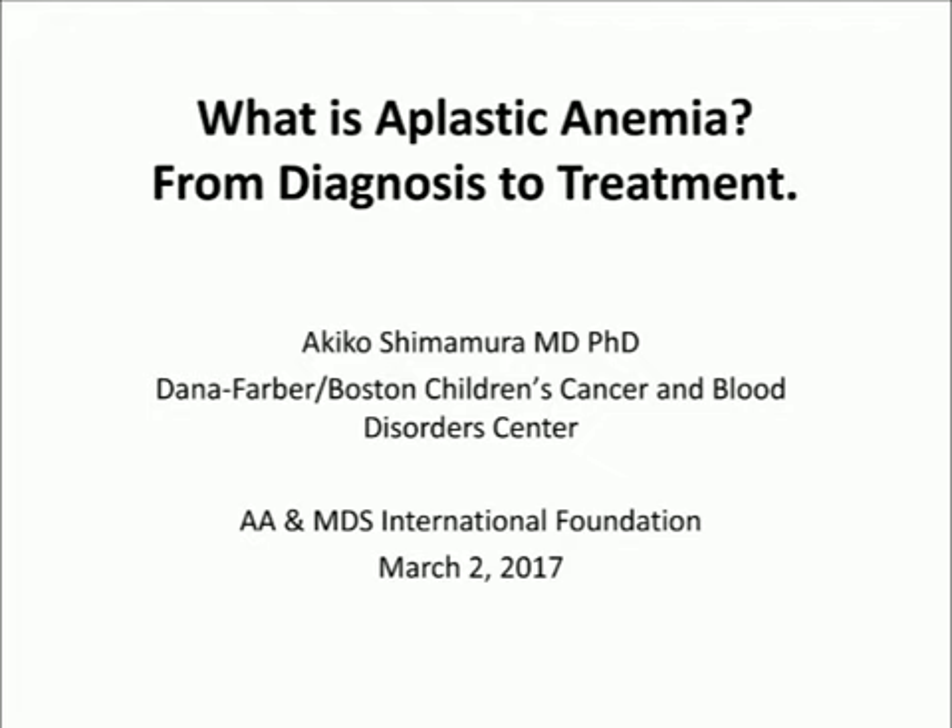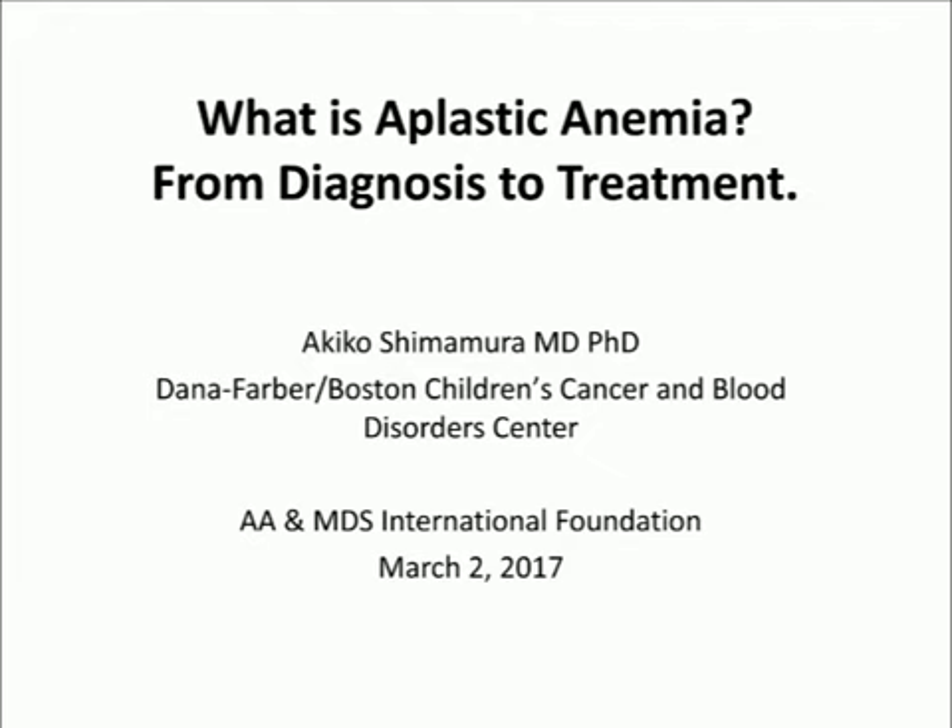It is my pleasure to welcome Dr. Shimomura. Thank you so much. It's a pleasure to be here. I will be speaking about aplastic anemia, talking initially about some diagnostic issues and then about treatment. I tried to tailor the talk both to those who are new to aplastic anemia as well as to include the cutting-edge newest advances for those who are experienced in the field. Many thanks to the Aplastic and MDS Foundation for supporting this educational effort.